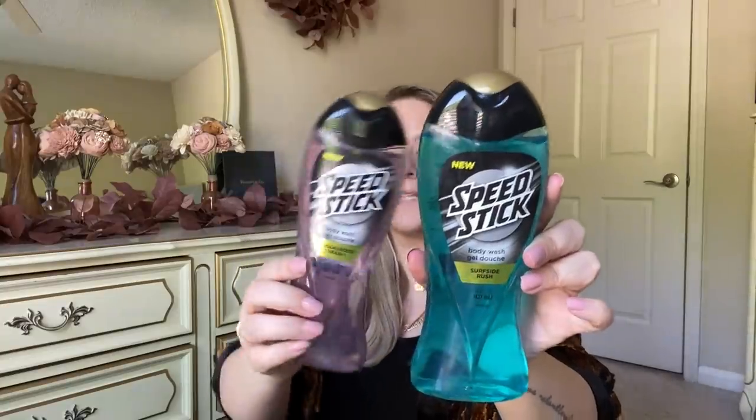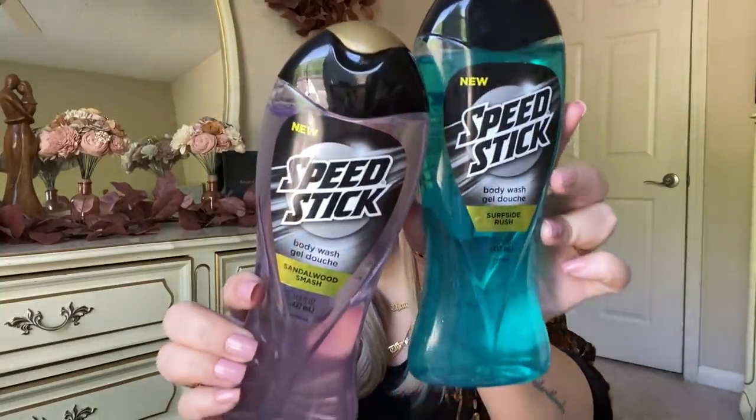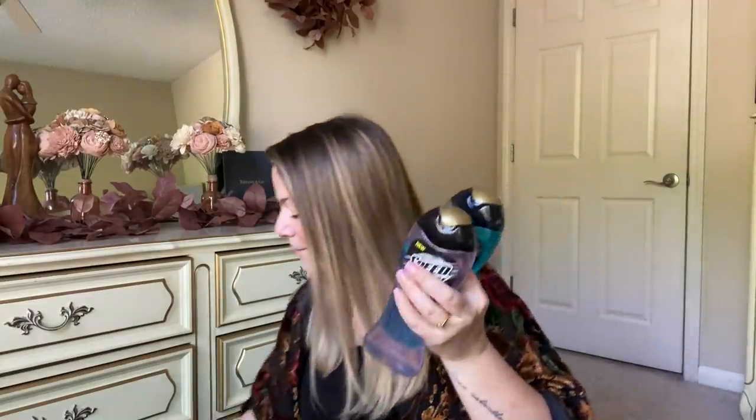They also have Speed Stick for men — they didn't forget about the guys. Father's Day is coming up just like Mother's Day. They had two different scents: Surf Side Rush and Sandalwood Splash. These are big containers — 14.8 fluid ounces. A perfect time for Father's Day. They also have all different scents of deodorant. My boys like the powder one — the all-day dry powder — they don't like the gel. So I grabbed several of those.